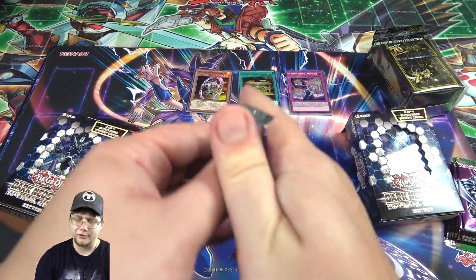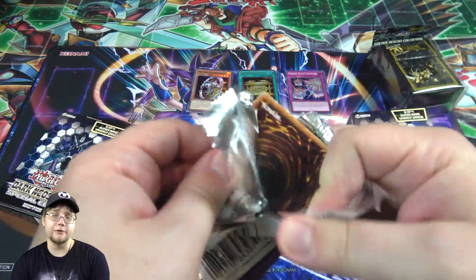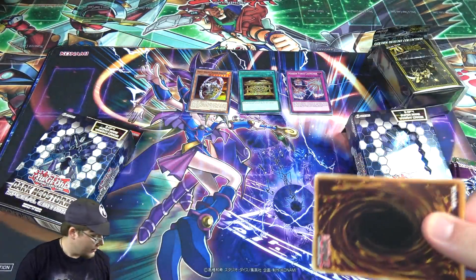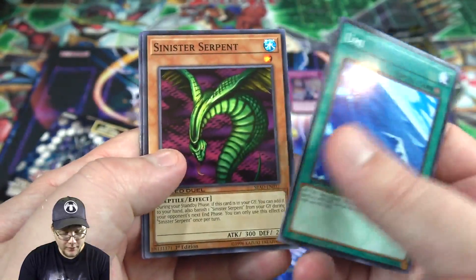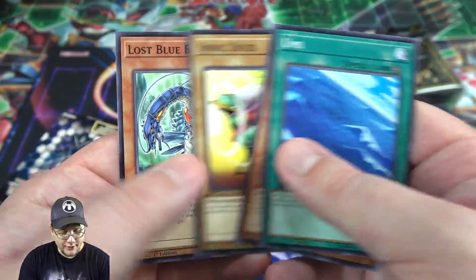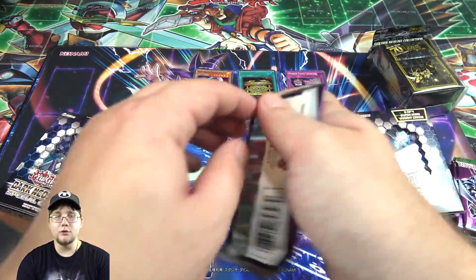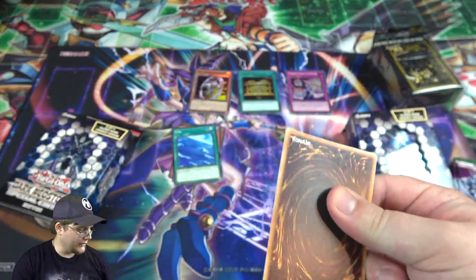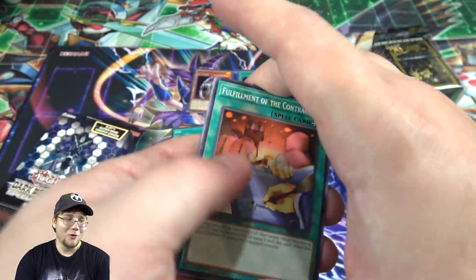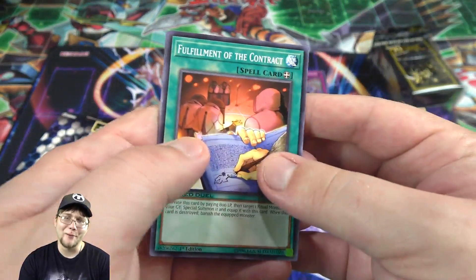I guess we'll go with Speed Duel Packs next. You are not guaranteed holos with these, and there aren't rares in this set either, in case people don't know. We have Umi, Sinister Serpent, Sonic Duck, and Lost Blue Breaker. These packs are way cheaper than normal booster packs — a normal price of a booster pack gets you like four or five of them.